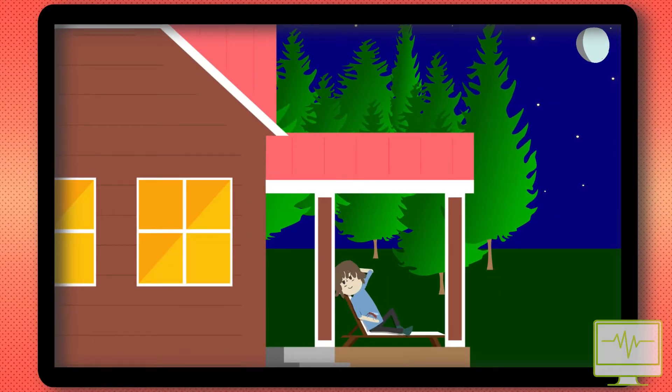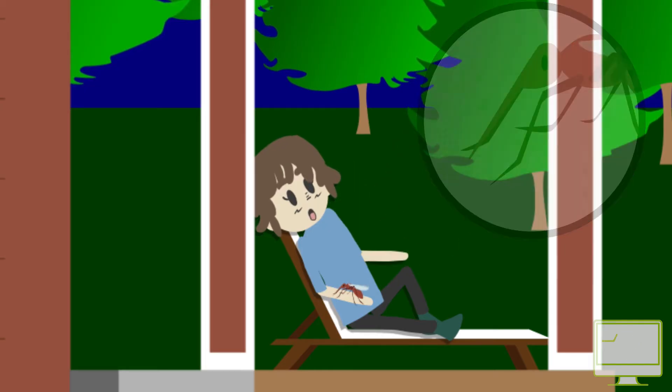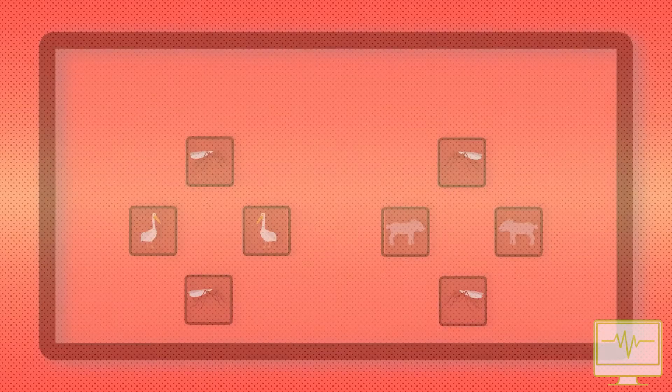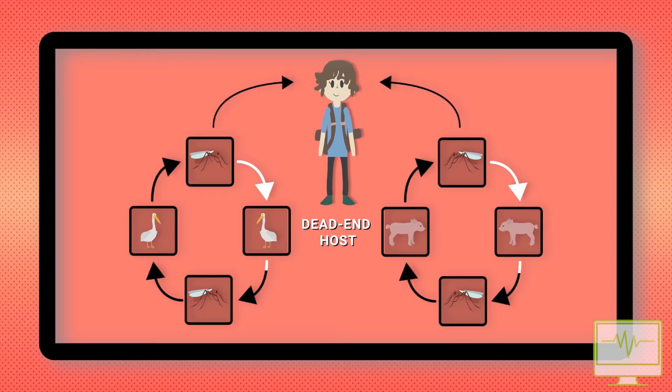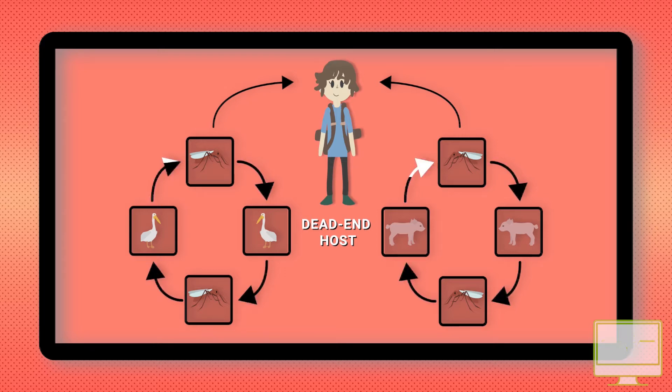Transmission route: The virus is transmitted to humans through the bite of infected Culex mosquitoes, which usually feed throughout the night, both indoors and outdoors. Humans are a dead-end host, as they do not transmit the virus back to mosquitoes. Instead, the virus exists in a transmission cycle between mosquitoes and vertebrate hosts, predominantly pigs and/or wading birds.